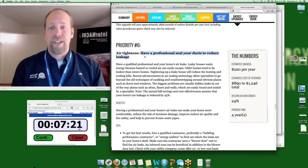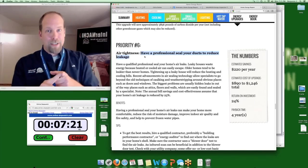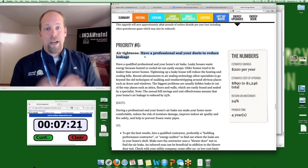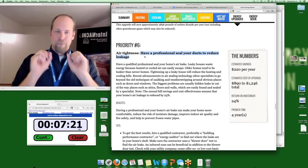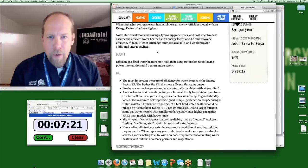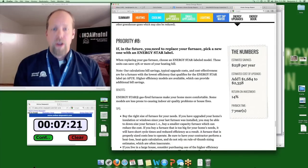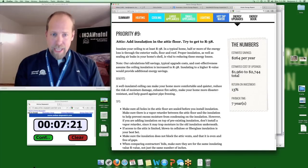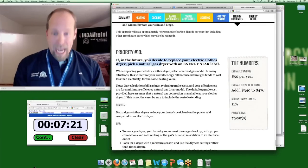Priority six: have a professional seal your ducts. If you have a high-efficiency heating system on old ductwork, that 90%-efficient system can drop to 65% because the ducts are leaking. Priority seven: when replacing your hot water heater, pick an energy-efficient one. Priority eight: when you replace your furnace, pick an Energy Star one. Priority nine: add insulation to the attic floor. Priority ten: if you replace your electric clothes dryer, pick a gas one. Those are the energy upgrades.